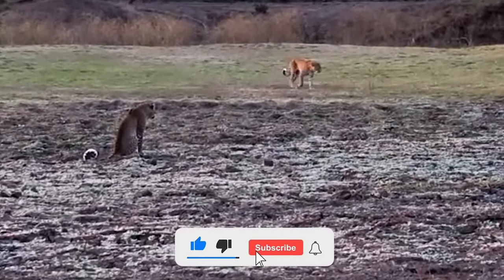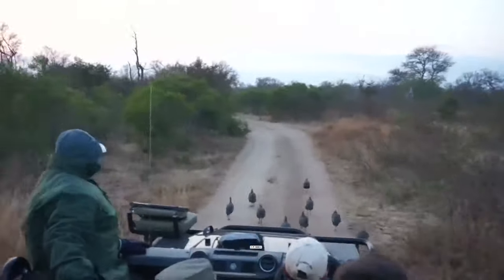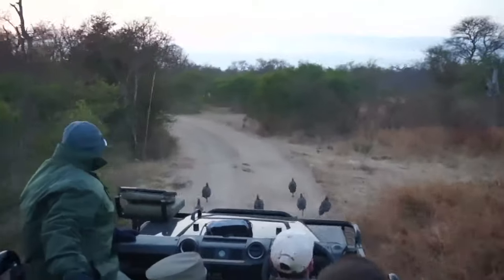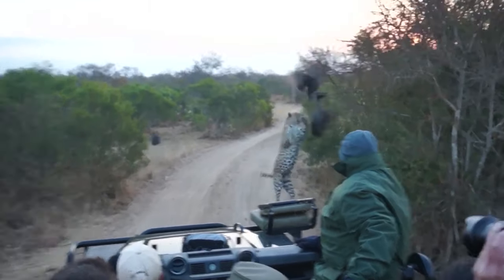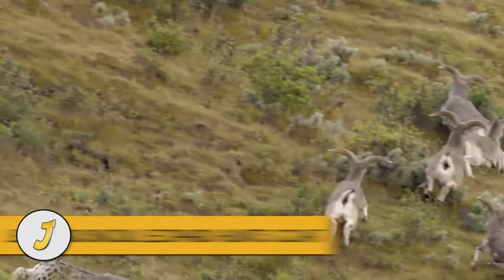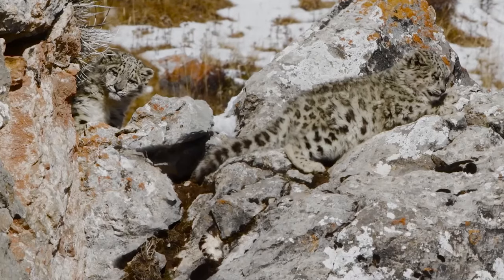Watch what happens in this video — a leopard pops out of nowhere in front of a vehicle to try and snatch a bird in midair but misses. The leopard took a big risk and could have been hit by the vehicle. Number 8: Leopard and snow leopard hunt goat. Snow leopards can kill prey three times their own weight.